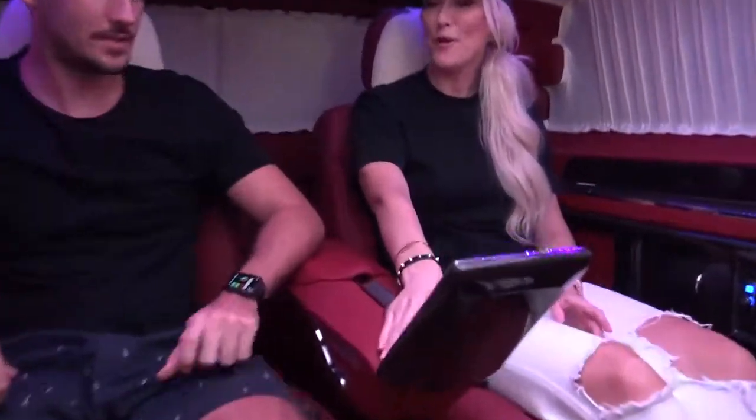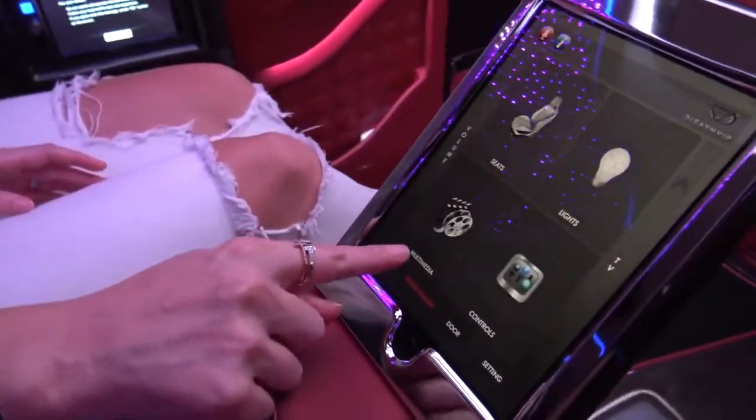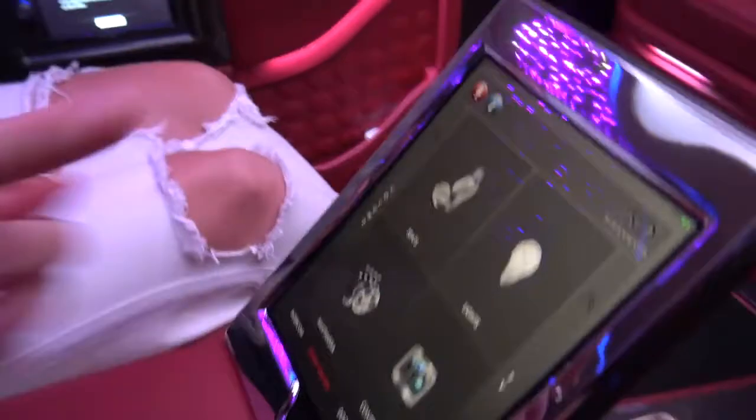There is this central screen here where you control everything. Come look at this guys — seat control, light control, multimedia, other controls. Now you can use this screen, or you can go like this.